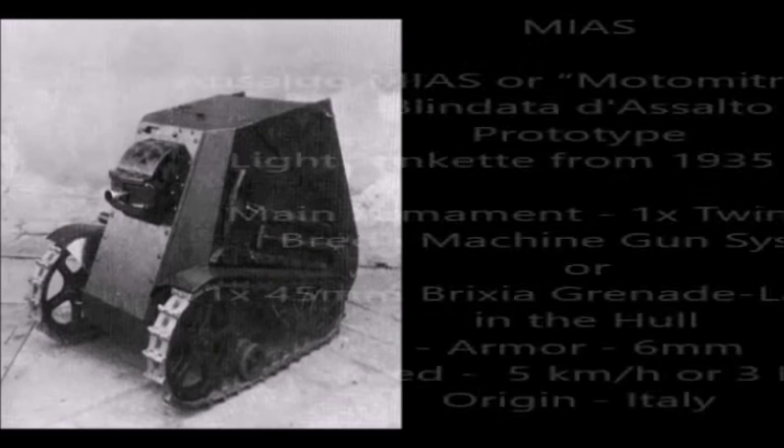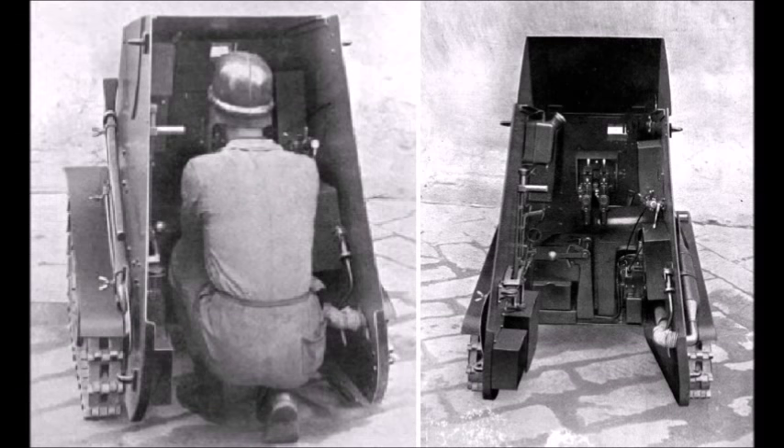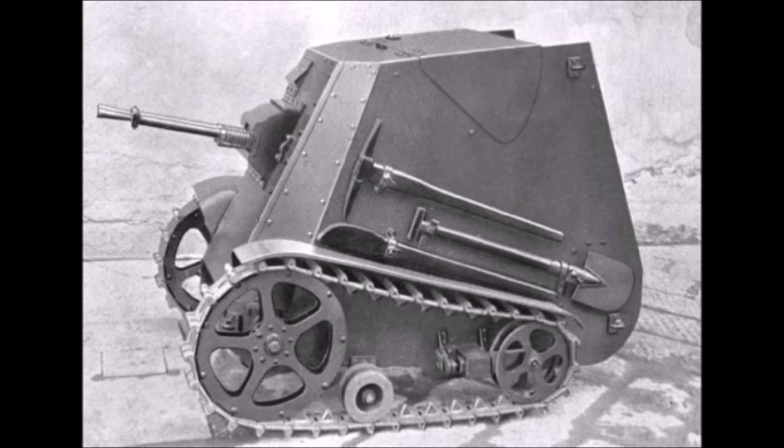Number 3: the Ansaldo-MIAS tankette from 1935. The Ansaldo-MIAS was an experimental Italian tankette designed between 1935 and 1936. If you thought tankettes were small, the Italians made them even smaller and dopier looking. It was armed with one twin 8mm Breda machine gun or one 45mm Breda grenade launcher. Its speed was a slow 5 km/h or 3 mph. This was probably the smallest Italian tank ever designed — even smaller than the L3/33 through L3/38 series of turretless tankettes.